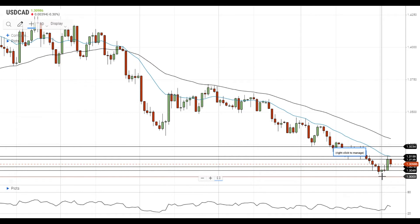On the upside, the pair needs to get above the nearest resistance level at 1.3135 to have a chance to continue its rebound. The next resistance level is located at the 20 EMA at 1.3160. A move above this level will open the way to the test of the next material resistance level at 1.3135.